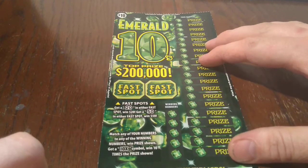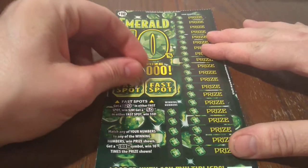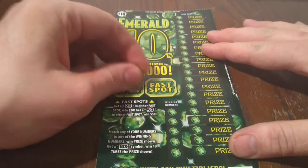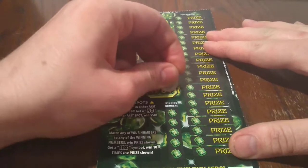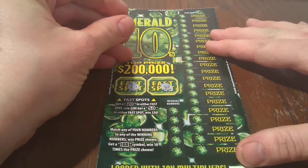We'll start in the fast spots and try to find a 20 or a 50. Got a horseshoe, got a crown — did not win in the fast spots.